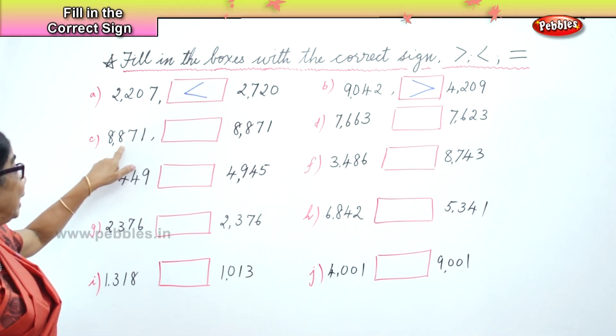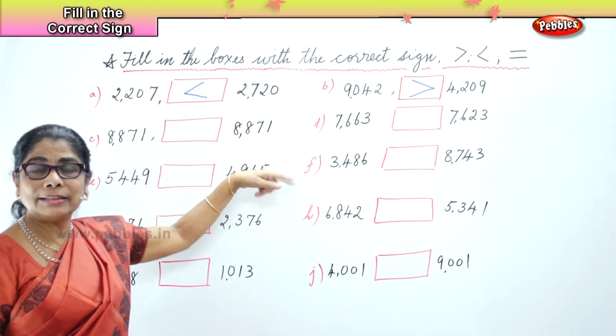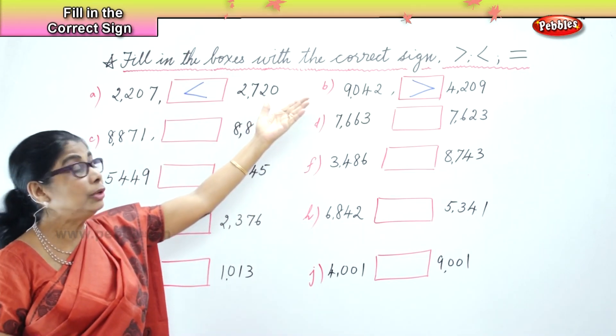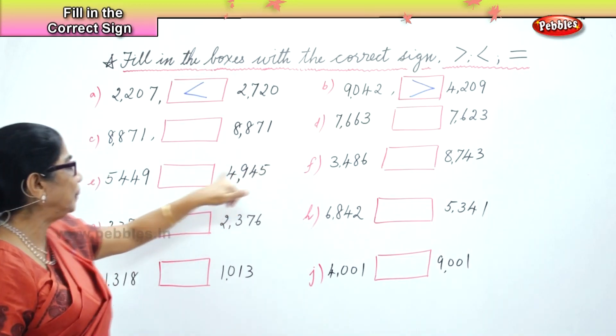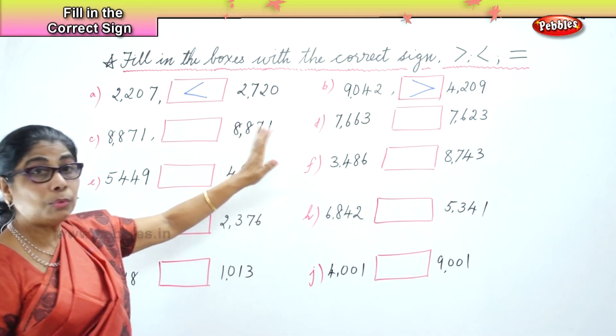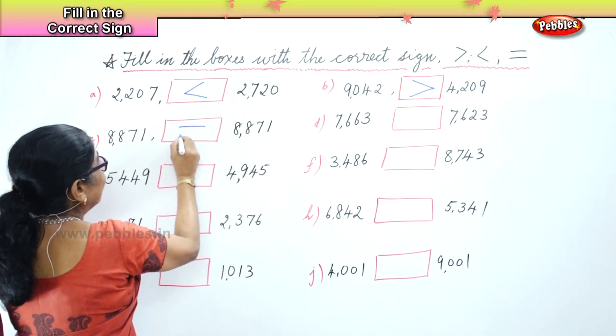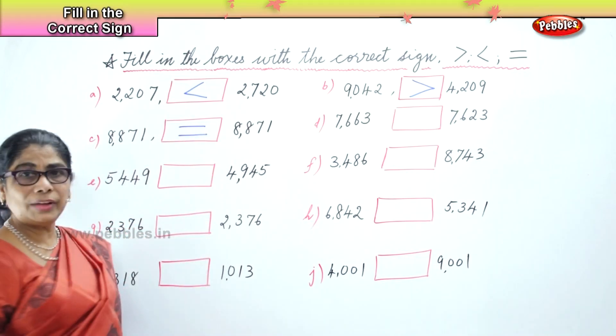Let's look at the third sum. You have here 8,871 and 8,871. So what sign will you choose? Equal to. Both the numbers are equal — 8,871 and 8,871 are the same. So this is the sign you put down for equal to. Very good.